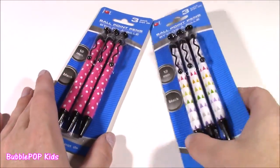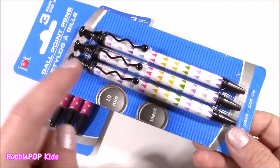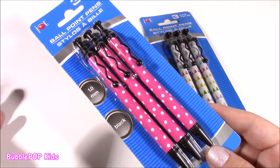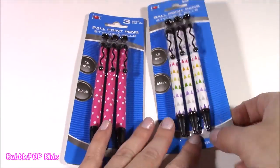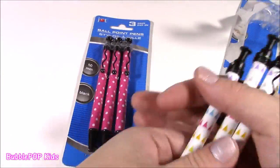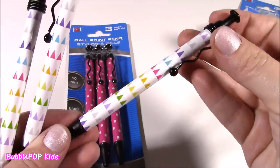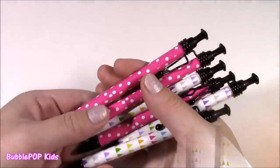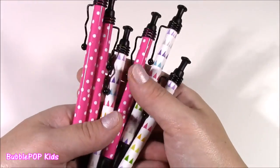Next up, I got these funky ones. They are so cool looking. This one is white with these little triangles — it kind of reminds me of candy. I love these little swirlies on there. These ones are the exact same pen; I had to get both packs, except they're pink with little white polka dots. They are so girly and cute. We got black ink for both, which is perfect. Six for $2 — that is amazing.